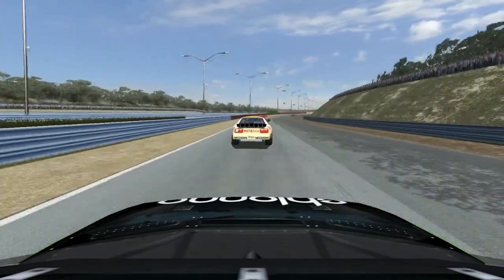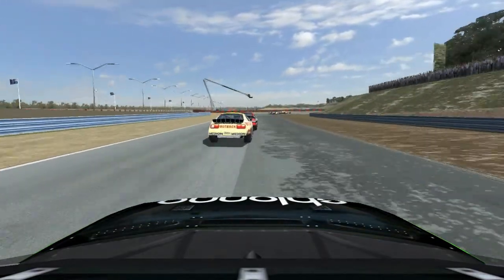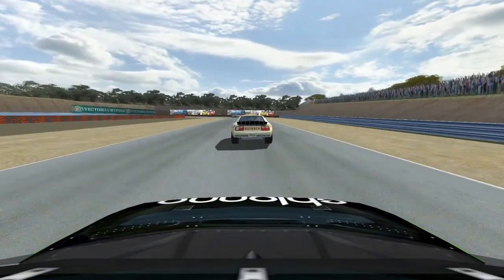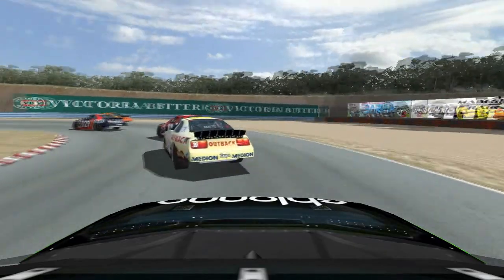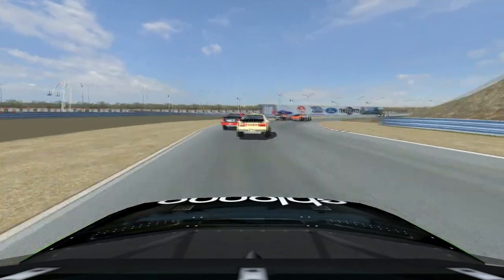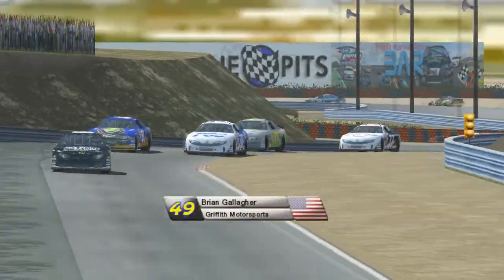This is lap number 19. Corradova is just struggling to get around Les Jackson there. Kindle takes a peek on the inside as they go over that bump. Is she going to be able to do anything with it? Corradova swings wide, opens the door. Jackson throws the block on him. She's not going to make anything of it, though Jackson slides wide there.